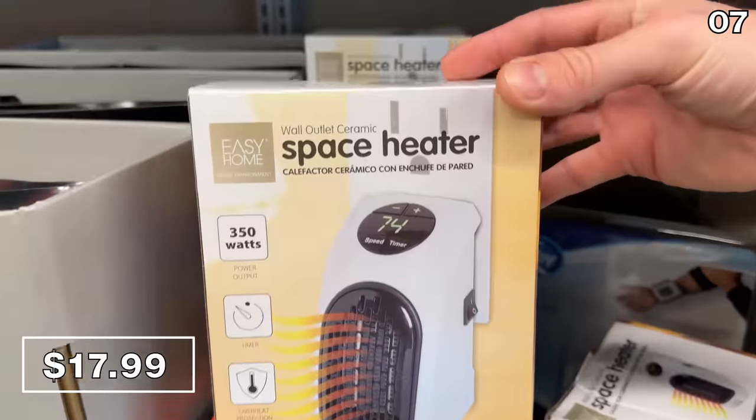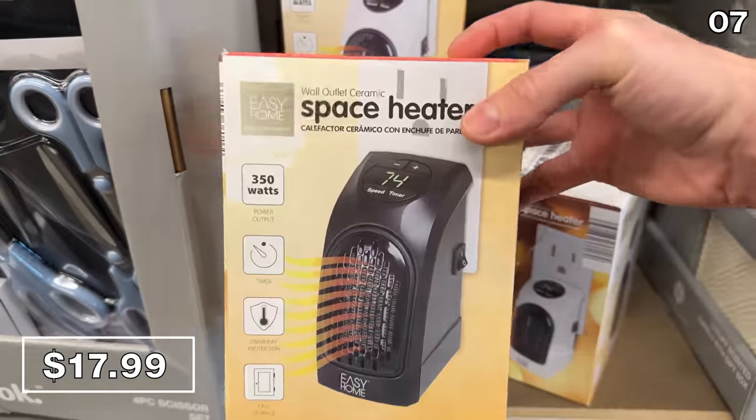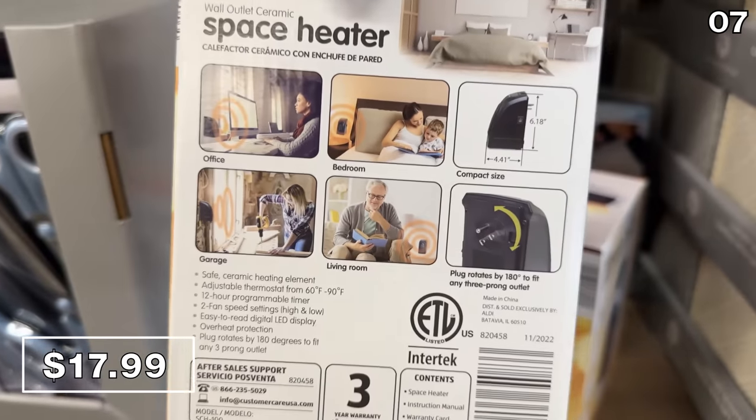Wall outlet ceramic space heaters are very popular as they function as a space saver. At $18, that is a decent price. But if you can wait, I expect these to drop to $10, which was what happened at my local Aldi last year.